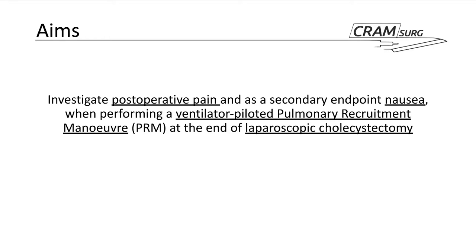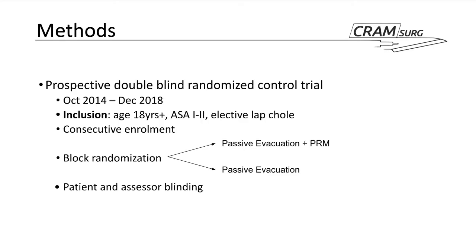The comparison was whether the group received the PRM maneuver or not, and the outcome was overall pain at 48 hours. The study was designed as a prospective, double-blind, randomized control trial, carried out between October 2014 and December 2018.